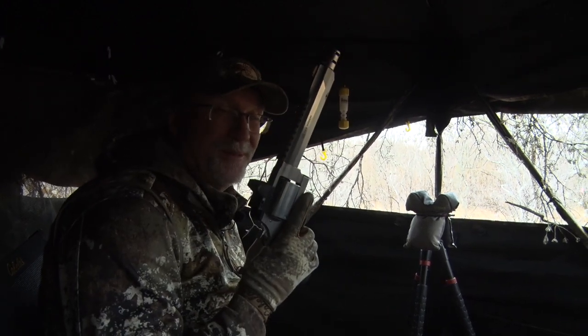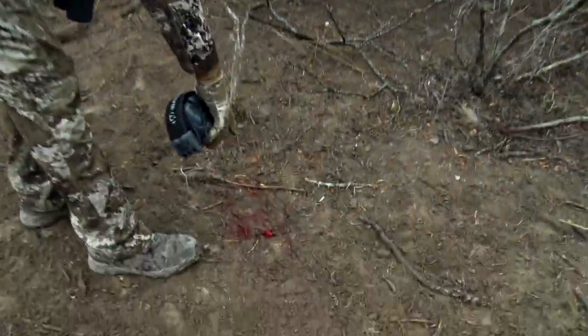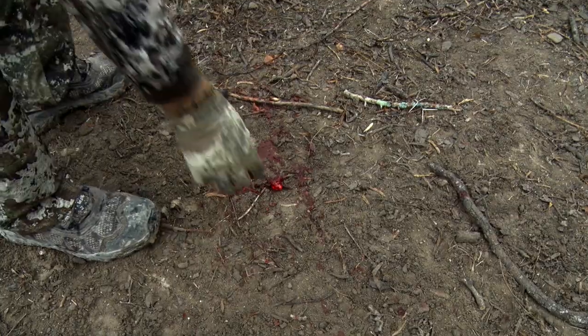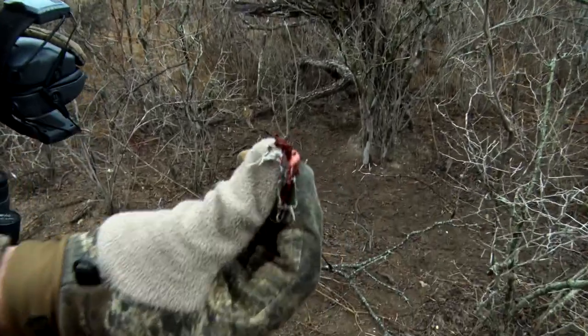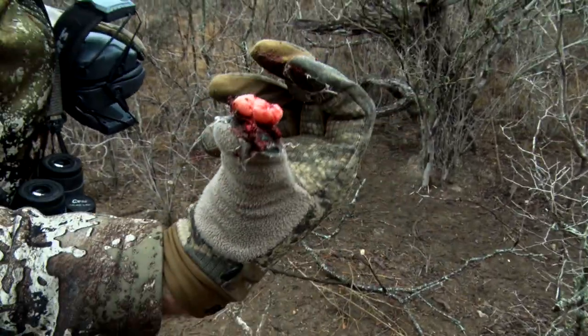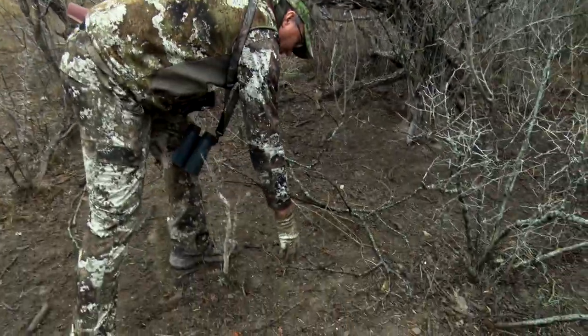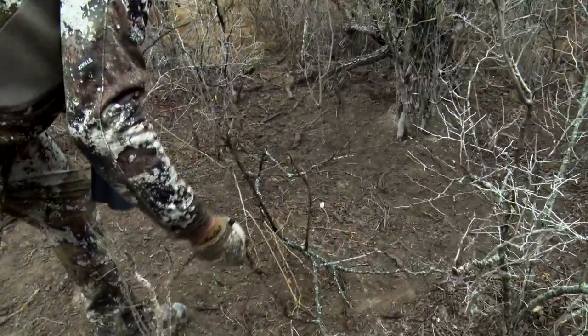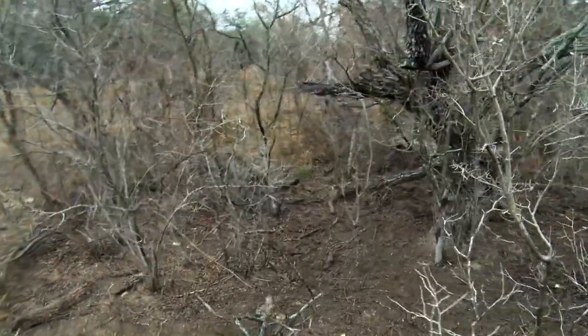Whew, that was fun! Look at this right here — he plowed right through here. That's gonna be lungs, that's lungs right there, you can see it. He's gonna be dead right up here. Look at all the blood on that branch where he blew through.